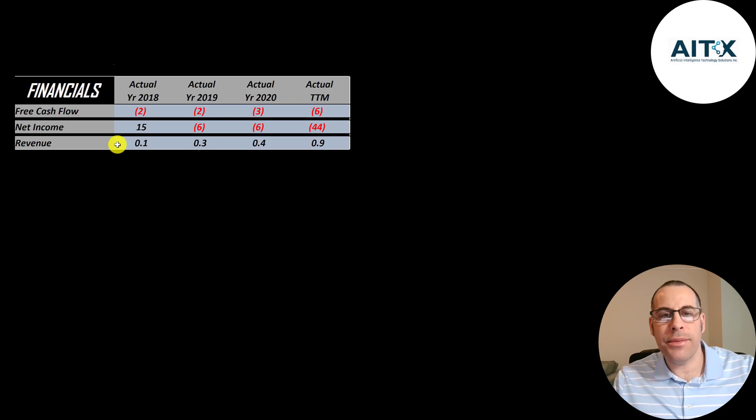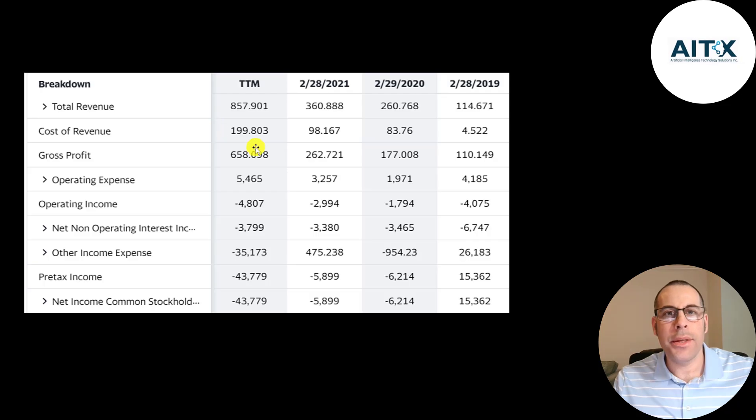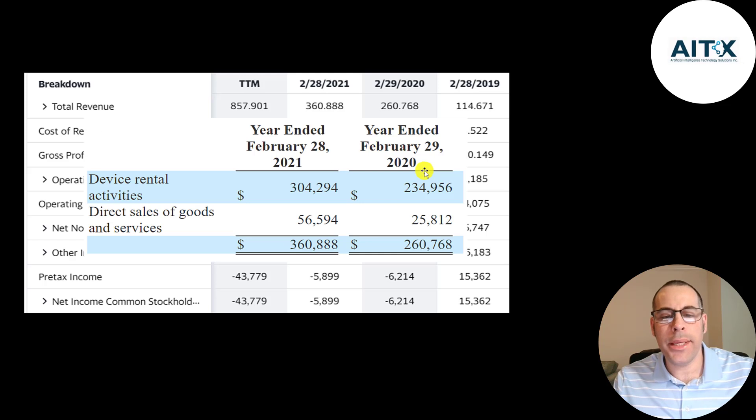This is the company's income statement. The top line is the revenue, the sales. Here is a breakdown of their 2020 and 2021 revenue. A majority of their revenue is renting out their robots. About 15% of their revenue is from the sale of robots and the services that come along with it.